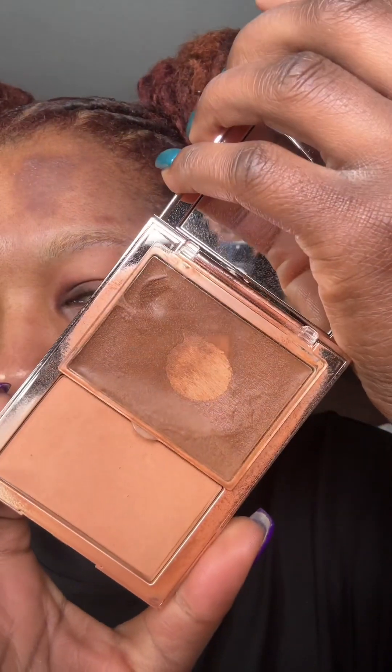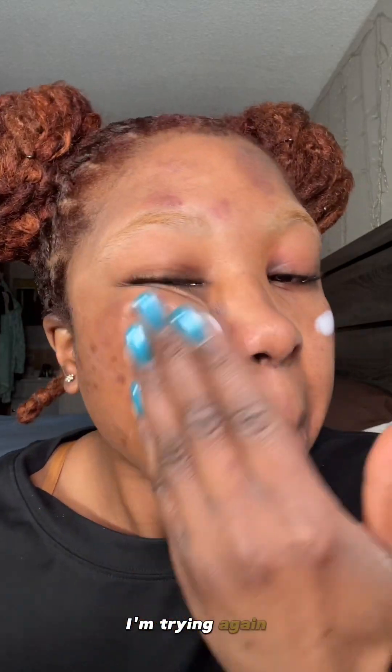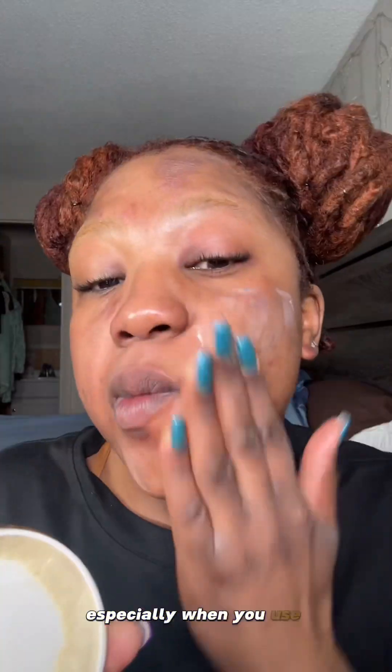So tell me, are you into cream foundations? Because I am. So this time around, I'm trying again the Patrick Ta foundation. Let's make sure that our base is matte, especially when you use cream foundations.